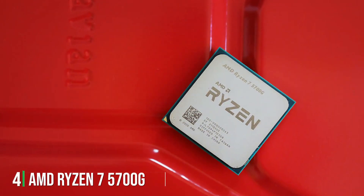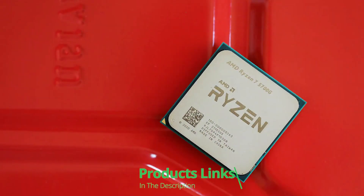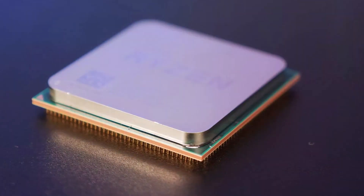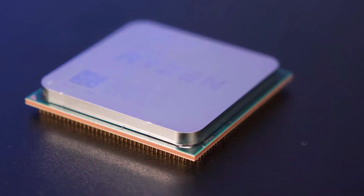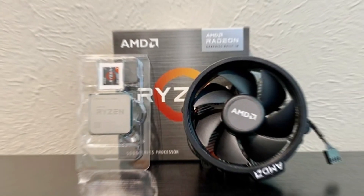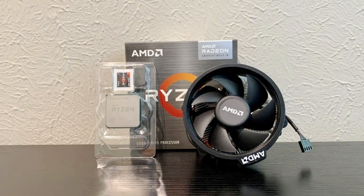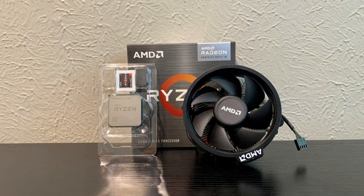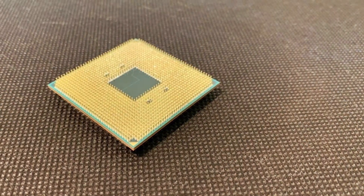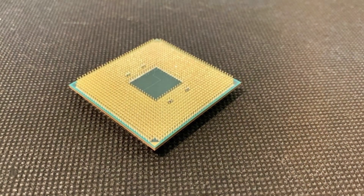AMD Ryzen 7 5700G 8-Core Processor — a powerhouse engineered to redefine desktop computing. Boasting a sleek design and cutting-edge features, this CPU delivers exceptional performance and versatility for gamers, content creators, and multitaskers alike. With its 8 cores and 16 threads, the Ryzen 7 5700G offers lightning-fast speeds and seamless multitasking capabilities, ensuring smooth performance across a wide range of applications. Whether you're gaming, streaming, or editing videos, this processor delivers the power you need to tackle any task with ease.